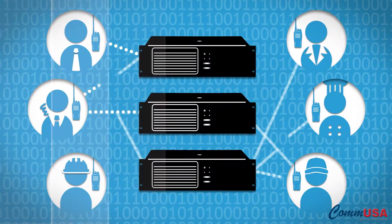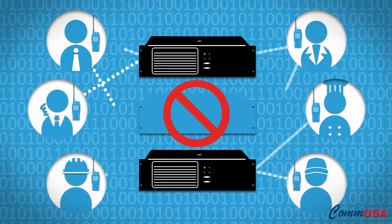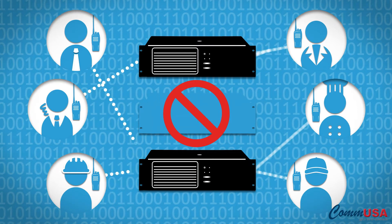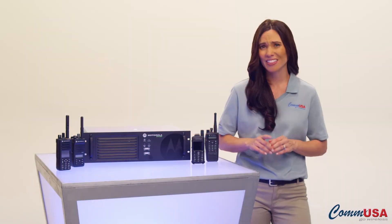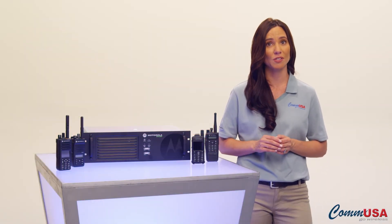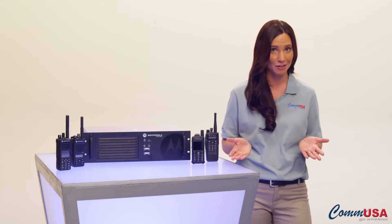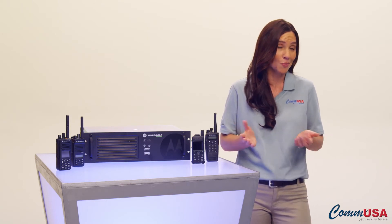It also offers a layer of protection. If a repeater fails or goes offline for any reason, the other repeaters on the system take over. Compared to analog, this greatly reduces downtime and you no longer have to wait for someone to come out to repair the repeater. With digital, the other repeaters simply take over the workload.